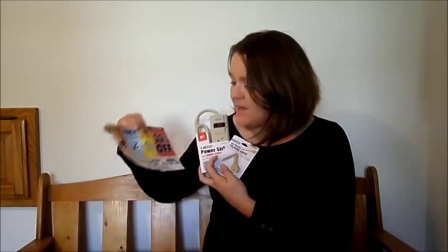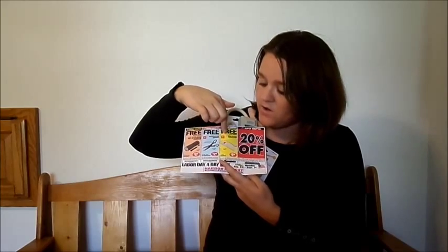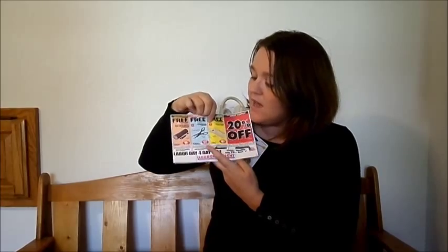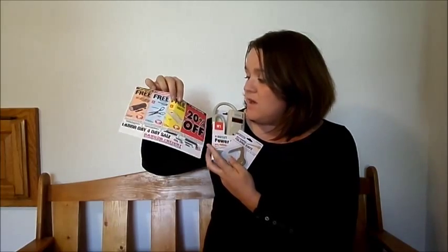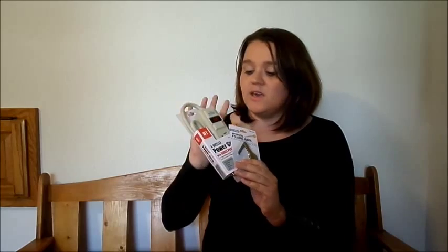I was able to use the free power strip coupon and my 20% off coupon — you can use both of these together. The free coupons are one per person per day, which I'll talk about in a minute, but when you're making a purchase you can also use the 20% off coupon. So if you're buying a cheap item, it's just going to get even cheaper. That's the kind of deals you can get with the with-a-purchase coupon.